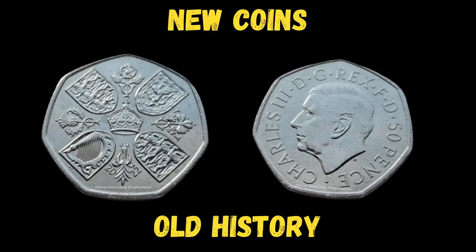Furthermore, what isn't shown is as important as what is. In this week's video from History Calling, I'm going to reveal what this little piece of metal can teach us about UK history and ask: how have British coins changed since the death of the Queen, and how have they not?